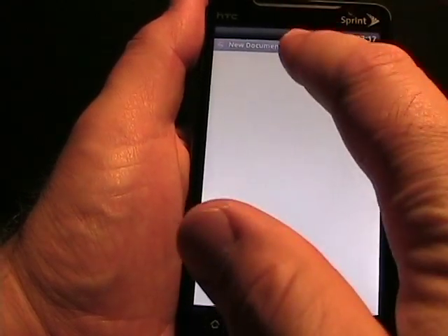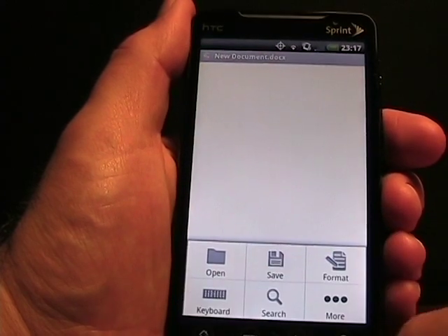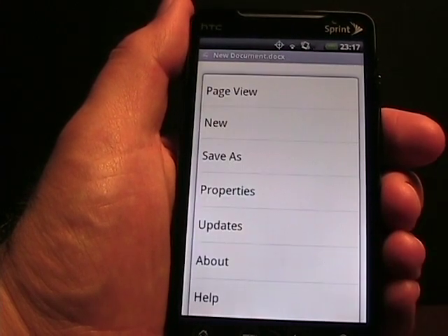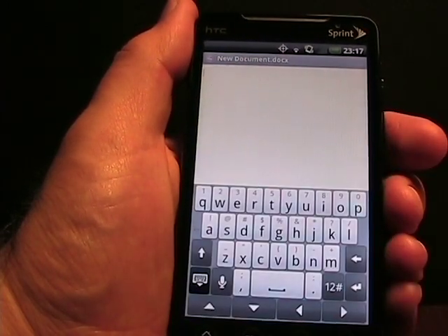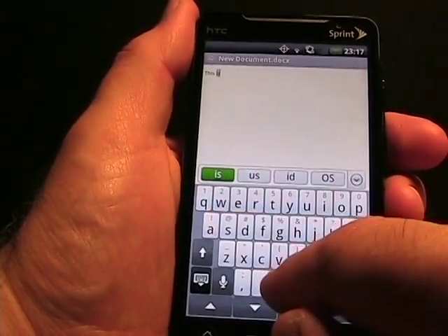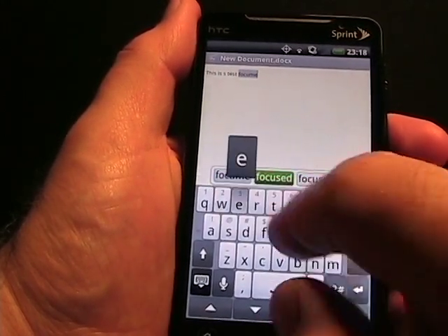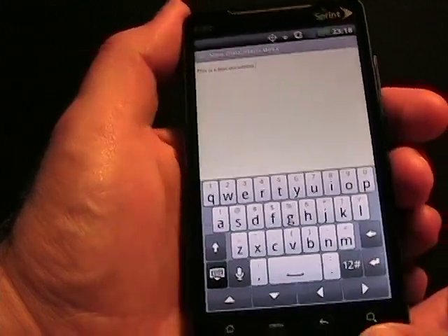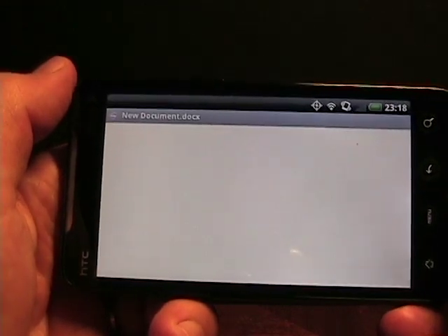Let's tap on Word document. Here we see a blank document with the .docx extension. I can tap on menu — now I have Open, Save, Format, Keyboard, Search, and More. Tapping More shows Page View, New, Save As, Properties, Updates, About, and Help. The first thing I want to do is turn on the keyboard so I can type. I type 'this is a test document.' I can do it in portrait or landscape mode and toggle the keyboard on and off.